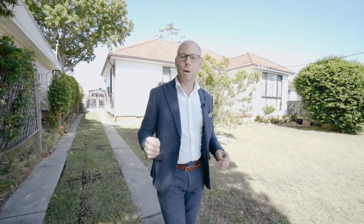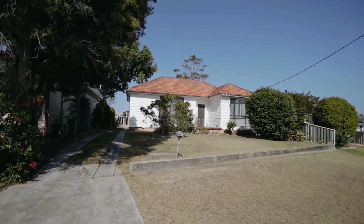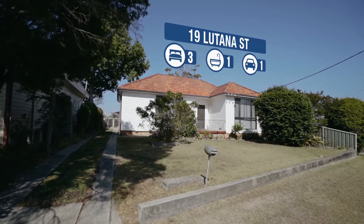Attention all first home buyers, if you've been searching for a lovely three bedroom home with a lovely kitchen, lovely bathroom, big backyard in a handy central location, I've just listed the perfect property for you. I'm Troy Duncan, principal of First National Lake Macquarie, and welcome to 19 Lutana Street Edgeworth. Come in and have a look at the house you've always wanted.